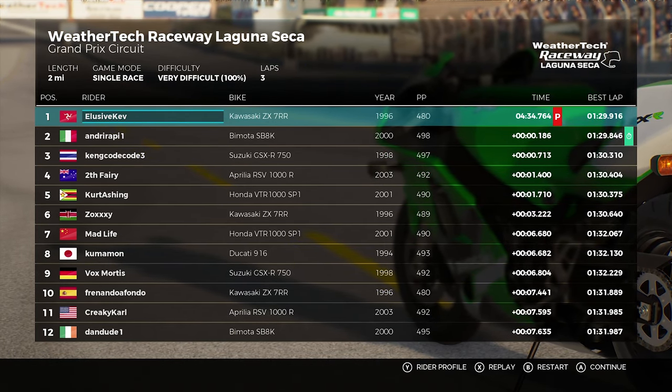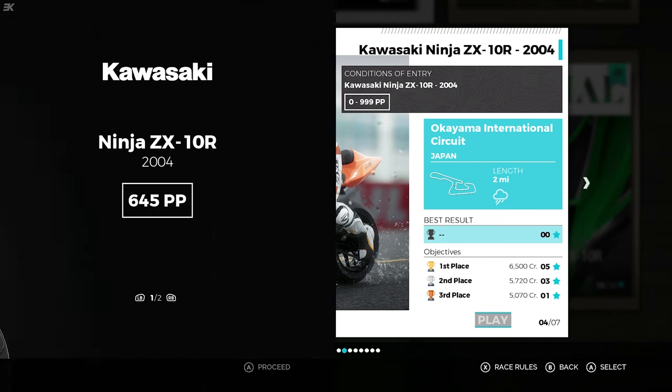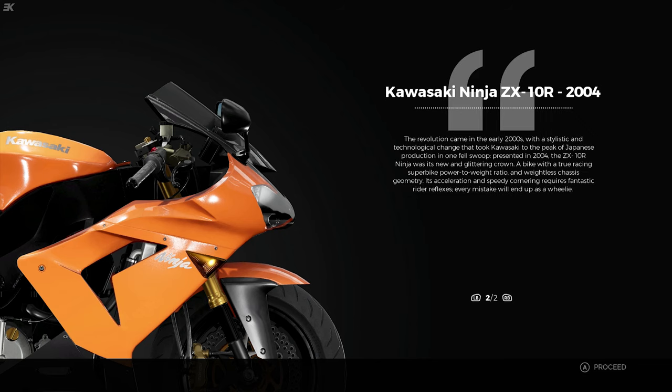Next up it's some rain as we head to Okiyama International Circuit, stepping into the 21st century with the 2004 Kawasaki Ninja ZX-10R, 645pp. The revolution came in the early 2000s with a stylistic and technological change that took Kawasaki to a peak of Japanese production. Presented in 2004, the ZX-10R Ninja was its new glittering crown - a true racing superbike with power-to-weight ratio where every snap will end up as a wheelie.